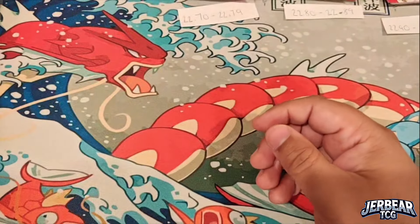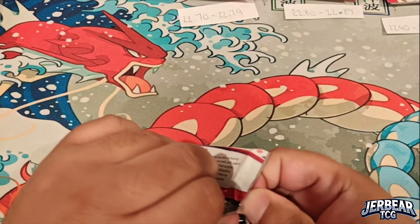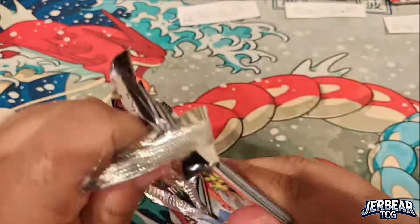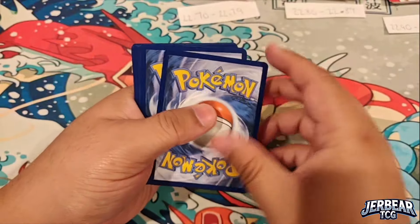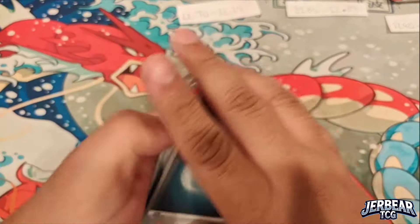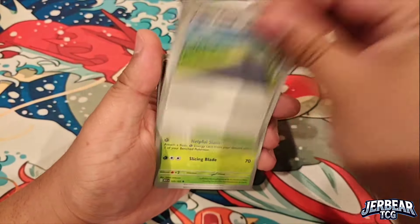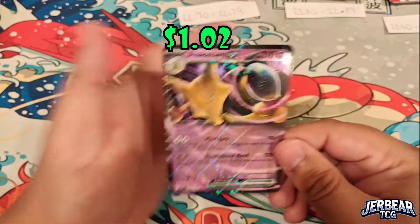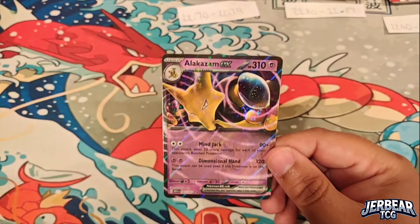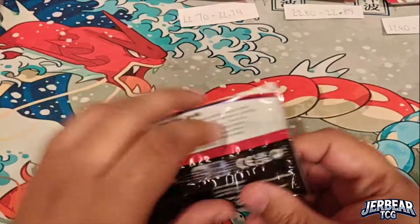I'm still trying to find Squirtle — he has yet to make an appearance. We've got Charmander and Bulbasaur but we're looking for Squirtle, Wartortle, and Blastoise. Those guys have been super elusive. Let's see — Sandshrew, Raticate, Alakazam... Alakazam EX card. I think we do have that one. I'll be updating the master set list after this video.